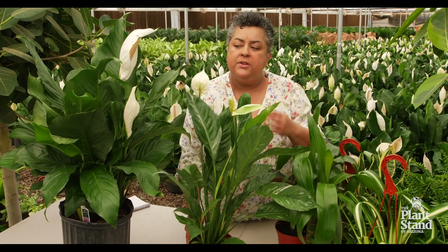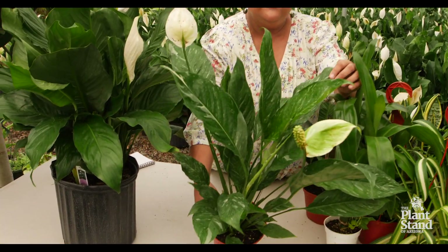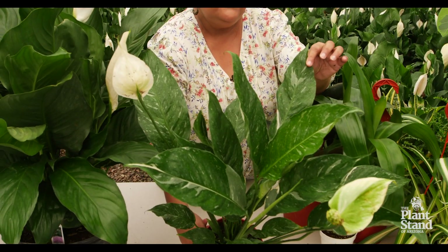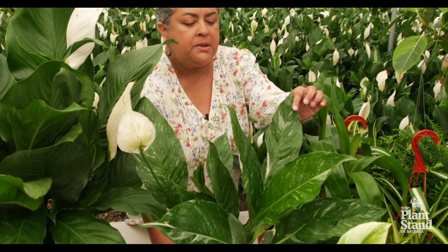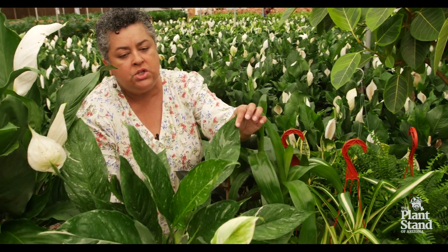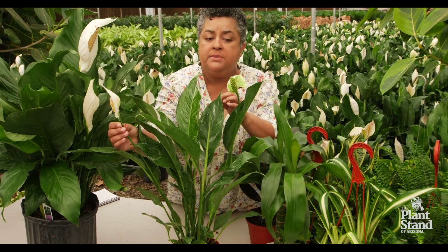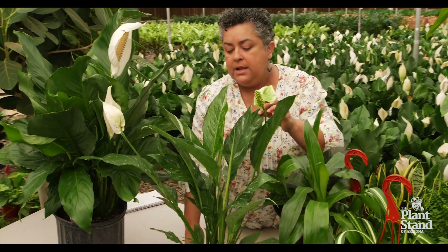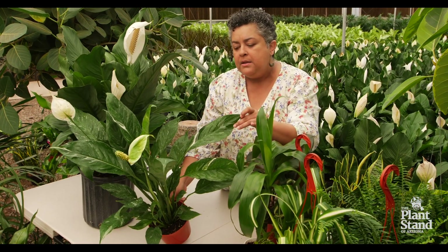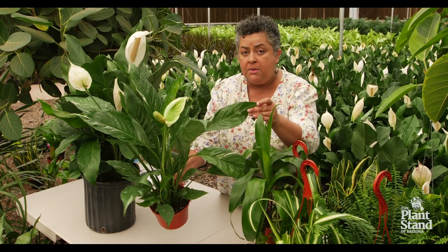Now this is a different version if you don't want the more traditional peace lily — this is a newer version. I love this version. This is the Domino peace lily and it has variegation on it. The leaves aren't as big, they're a little bit more spear-like in shape, but the variegation on it is just gorgeous. They do have the same type of blooms and these blooms last a long time — they can last for weeks. But if you want something just a little bit different and still get the air purification benefits, you can go with the Domino peace lily too.